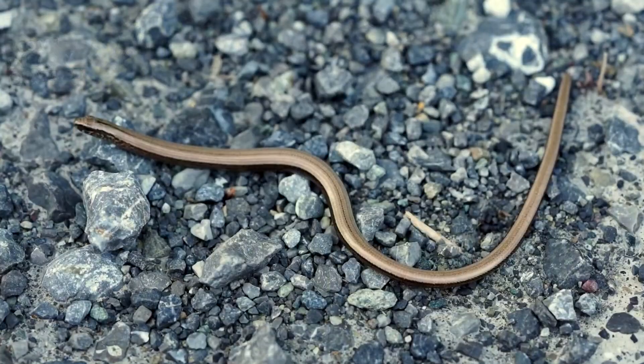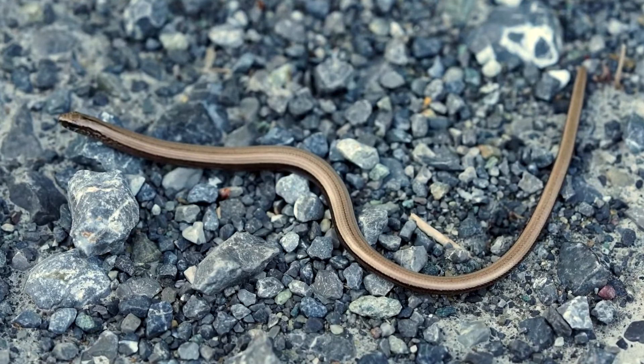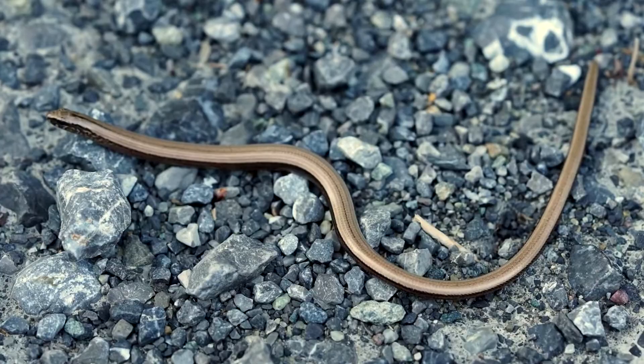The glass lizard is a diurnal, daytime-active species. On warm, sunny days it enjoys lying in the sunlight. The glass lizard's keen eyesight and great sense of smell help it find its food.